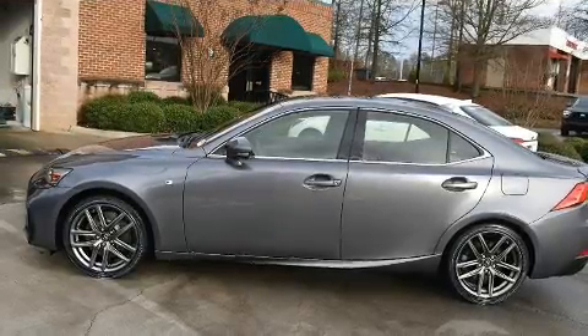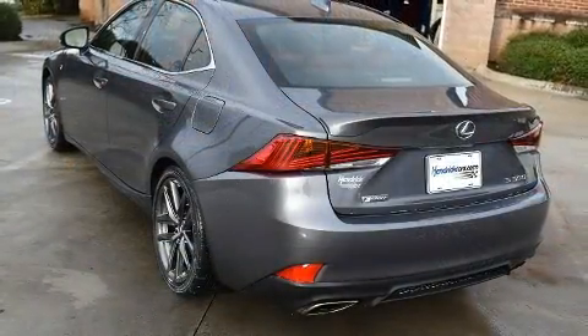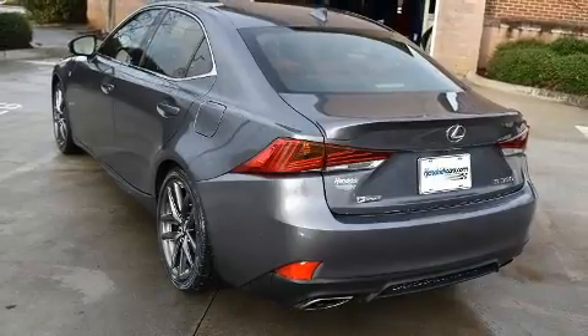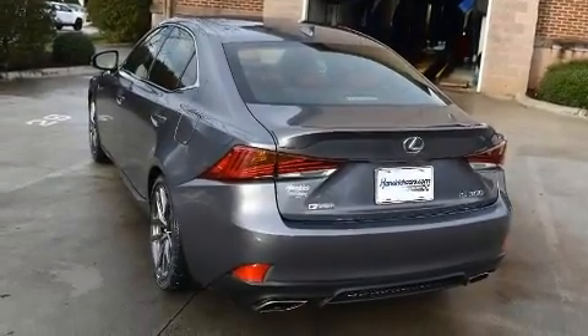Lexus prioritized fit and finish as evidenced by automatic dimming door mirrors, lane departure warning, and power front seats. Everything is where it ought to be, from the dashboard controls to the door locks and window controls.